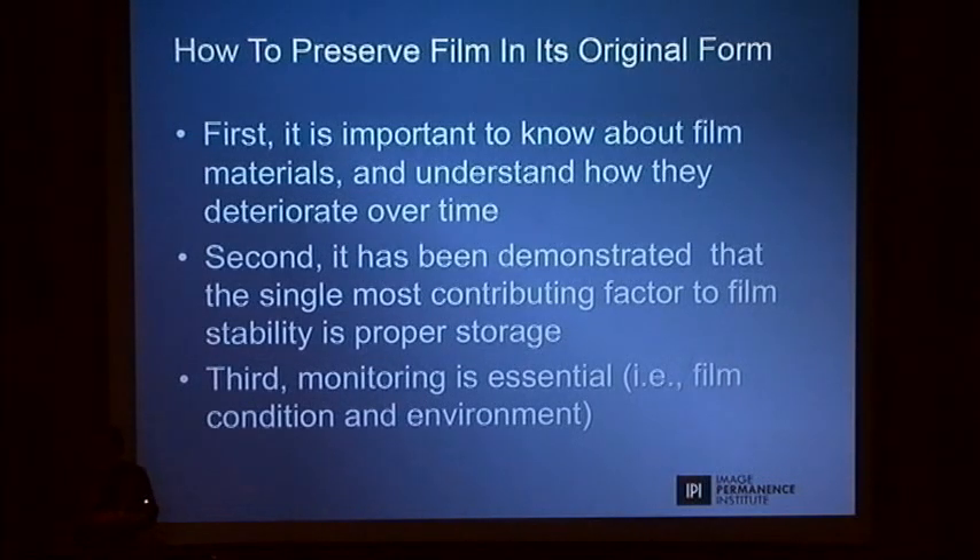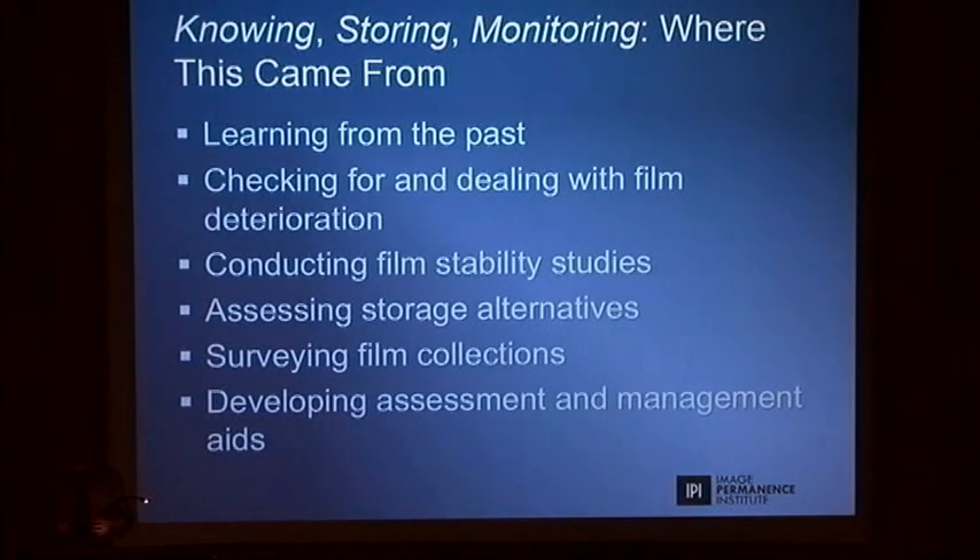When you look at what to do about film, we come to the conclusion that there are really only three major things we need to do. We need to know about the material. We need to embrace the fact — not just the idea — that storage conditions really determine the life expectancy of organic materials. And even if you have the ideal space, you still have to monitor — not just monitor the conditions, but monitor what is happening to the material. It will still decay at a certain rate, but you have to follow that. The approach is: knowing, storing, and monitoring.